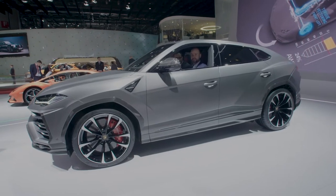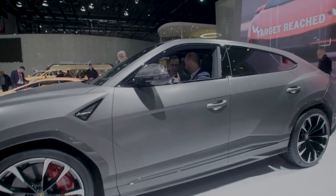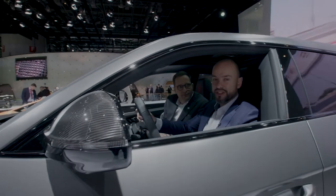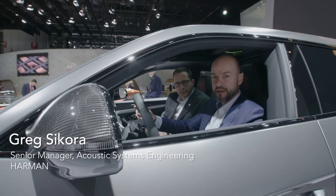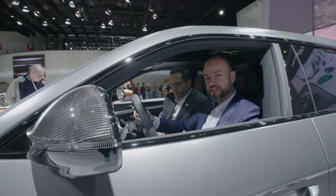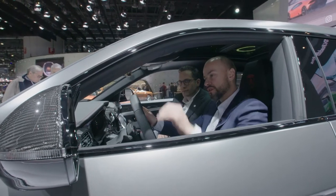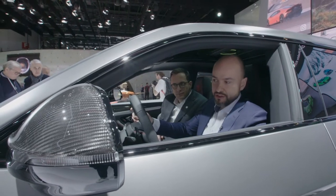Welcome to the 2019 Geneva Motor Show. We are in the Lamborghini Urus. I'm Greg, and here's Philipp. We are enjoying a Bang & Olufsen advanced sound system. It's the first Bang & Olufsen system in Lamborghini. It features 21 active loudspeakers, 3D sound, Harman's vehicle noise compensation, and acoustic lens technology.